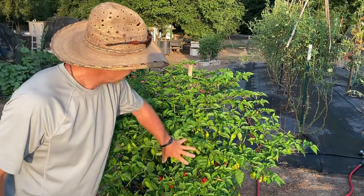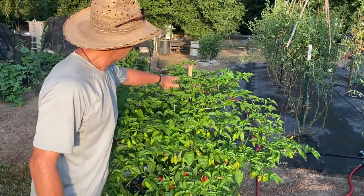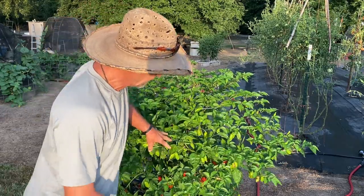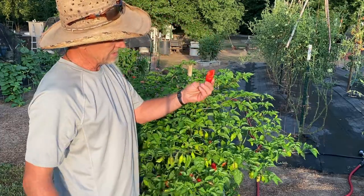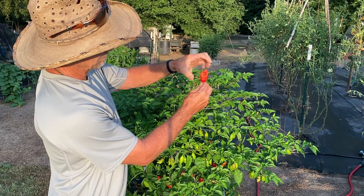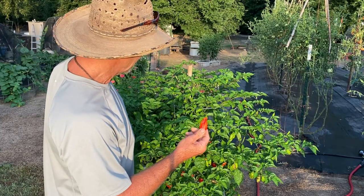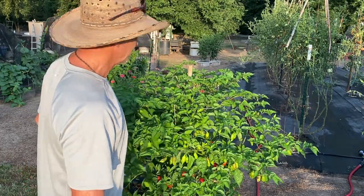Right here, guys, is the heatless habaneros. Man, are they loaded. They just keep putting on, keep growing, blooms just keep popping out — more peppers than I know what to do with. Now, I will say this year, and I think it has something to do with how hot it's getting, that's about as big as they get before they turn red. Last year, they was getting a lot bigger than that, getting about that long. So I blame that on the heat — they're getting red faster than they got time to grow. But look how pretty the greenery is.